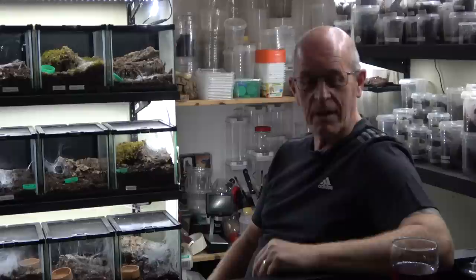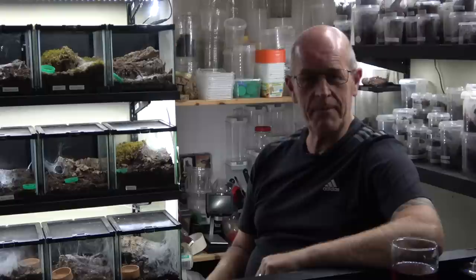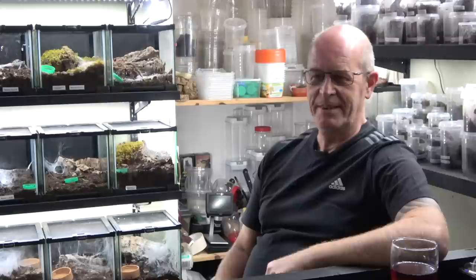Welcome back to the Beastie Room. In our previous video last week we did the rehousing of seven different spiders, and we asked you at the end if you had questions. So we're doing a question and answer video today. Let's get on with it — camera lady has the questions and we'll work through them from the top.